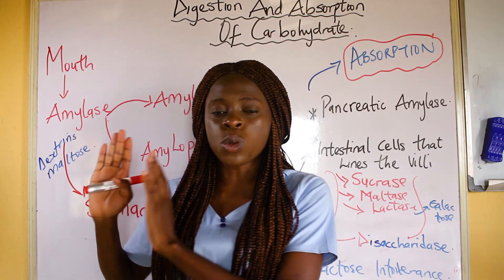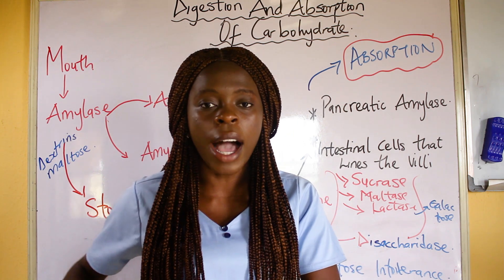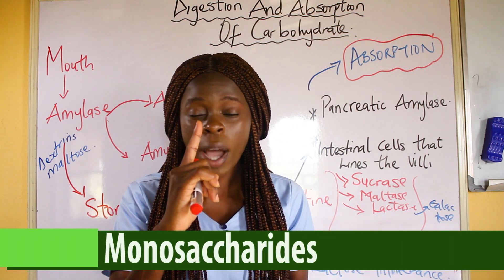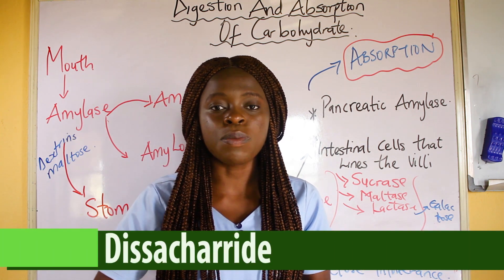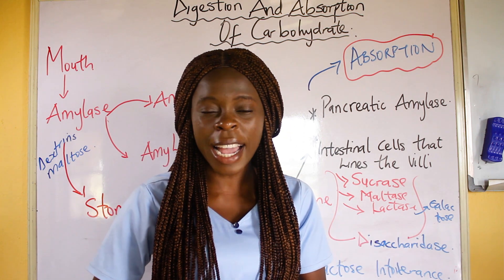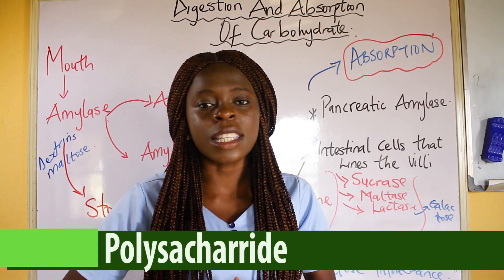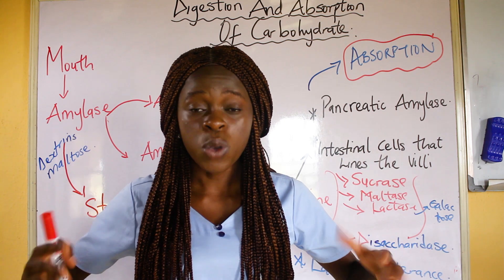Before I go into details, I want you to know that there are basically different types of carbohydrates. First, we have the monosaccharides, which have just one sugar unit. Then we have the disaccharides, made up of two sugar units. Then we have the oligosaccharides, which are between 2 to 10 units. Then we have the polysaccharides, which are 10 and above — as the name implies, 'poly' means many.